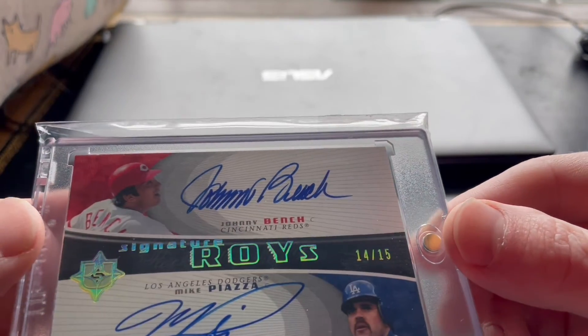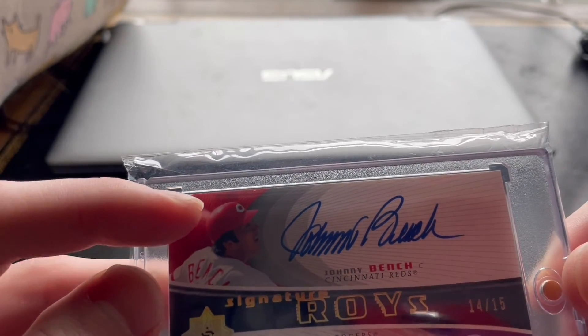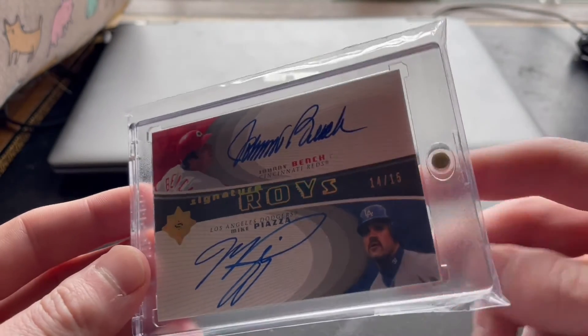It's number 14 out of 15. The autos are both on-card and you can just see they're so clean — just so clean. The only issue with this card is the top has a little ding right there, so I'm not getting it graded, but this is just staying in my collection forever.